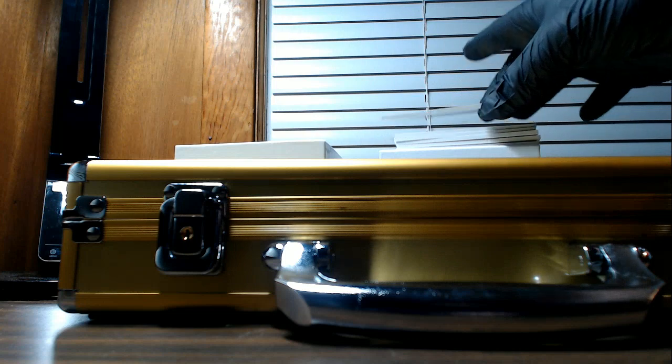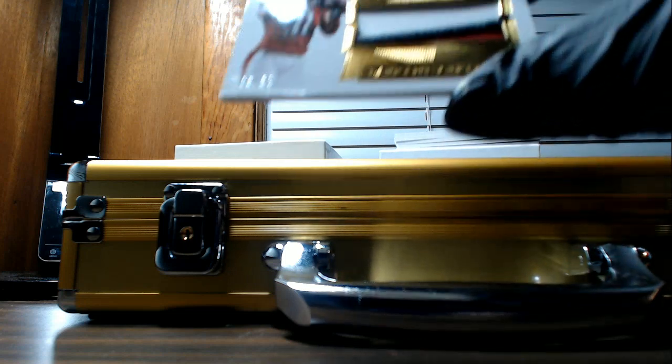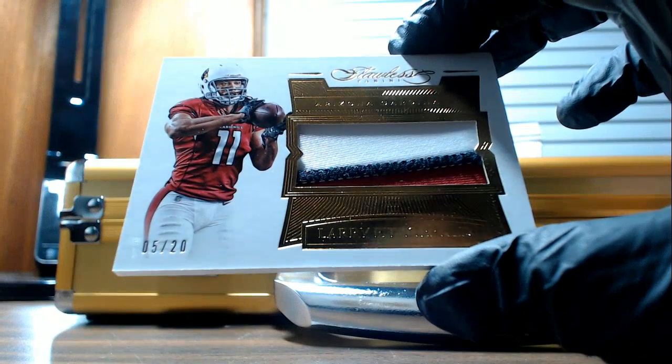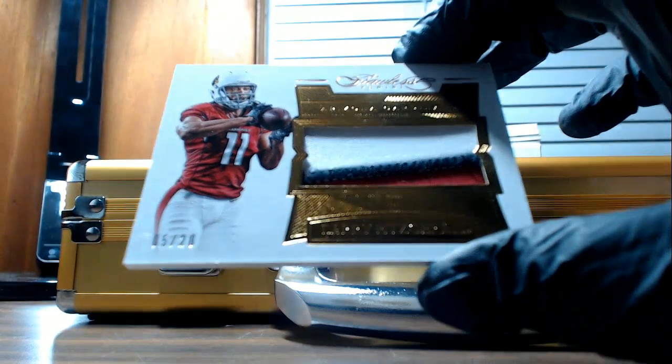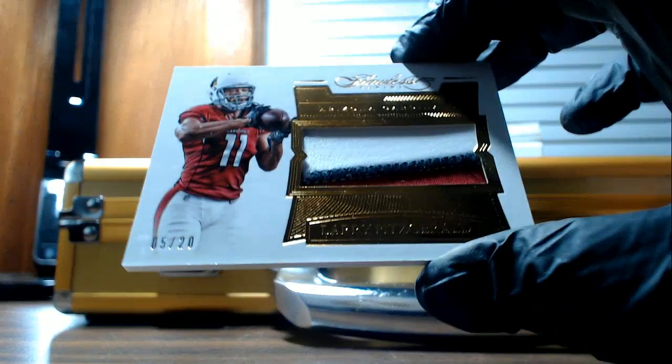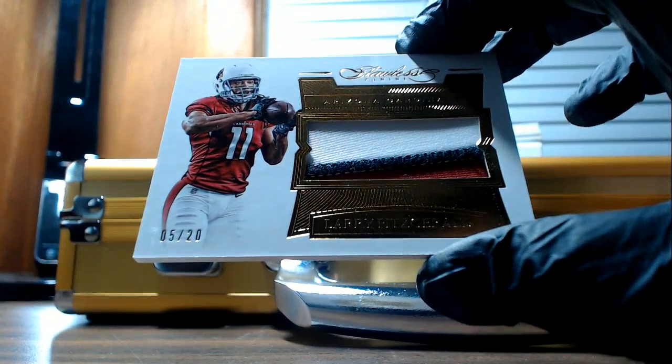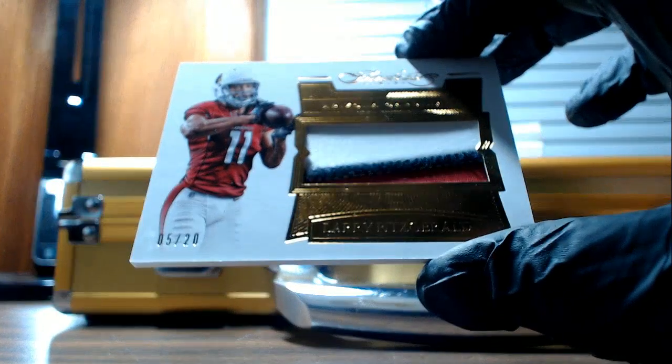Next up, a nice three-color patch of Larry Fitzgerald going out to the Arizona Cardinals. Number five of twenty. Steven G. Nice.